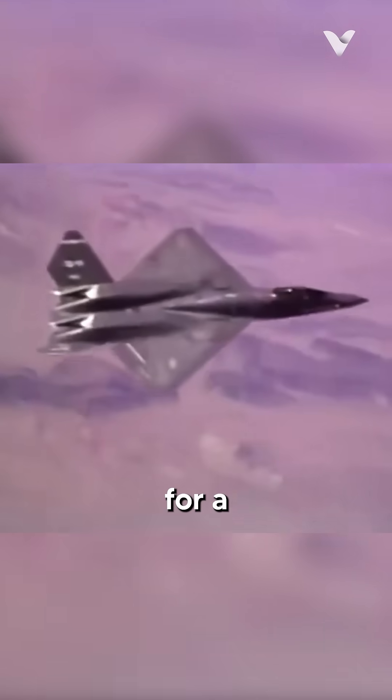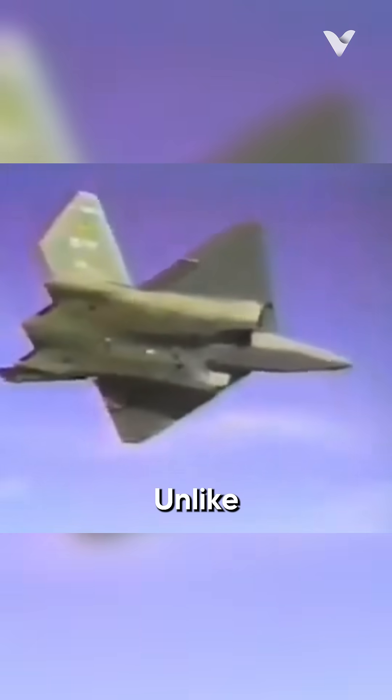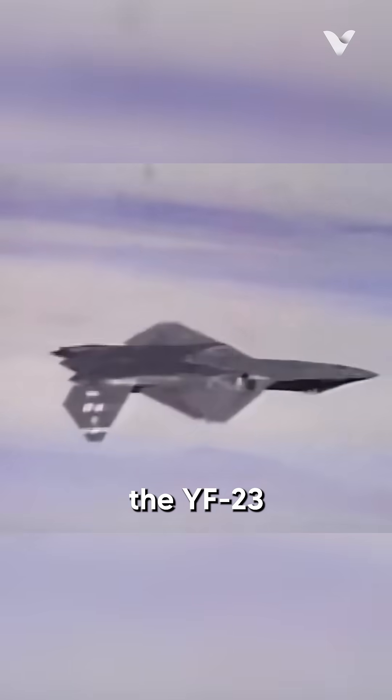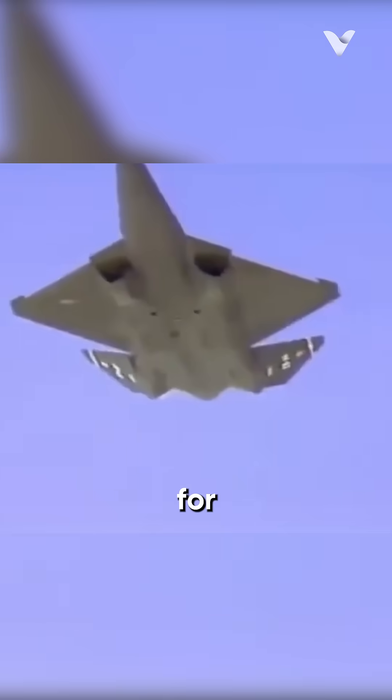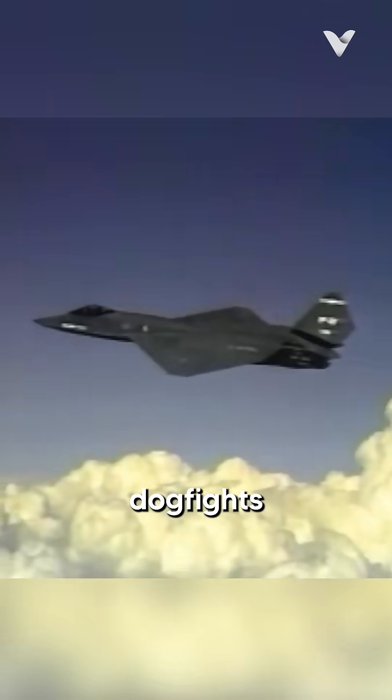The YF-23 opted for a lighter weight, which resulted in a number of drawbacks in some sectors. Unlike its competitors, the YF-23 lacked the ability to direct its engine thrust for improved aerodynamic control, making it less agile in dogfights.